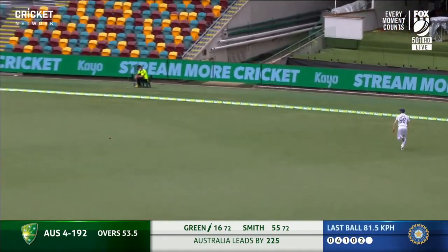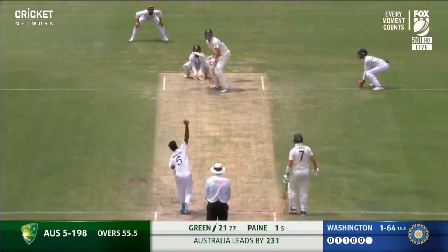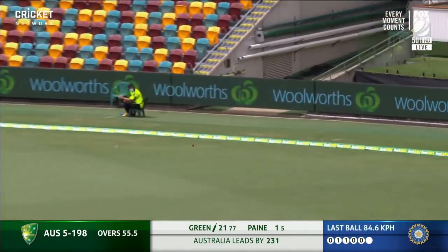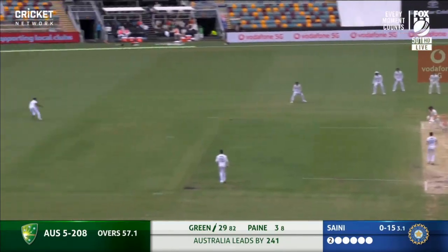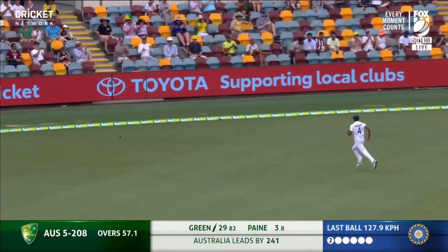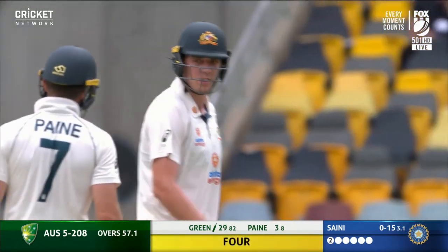Swept nicely by Green. That's a pretty sweet shot by Cameron Green, bringing up a boundary — put away beautifully. Green stood tall, got on top of the bounce.